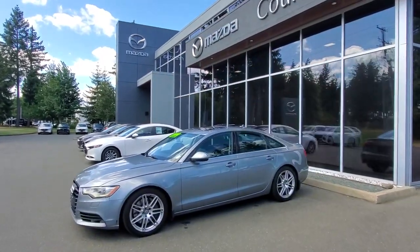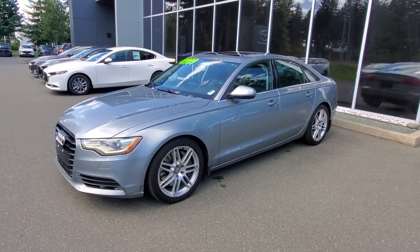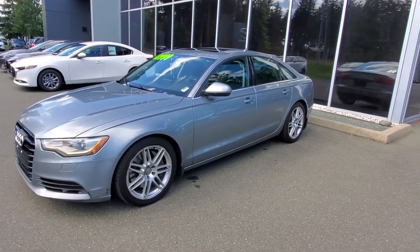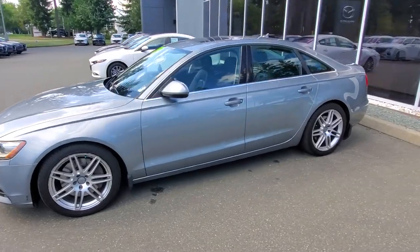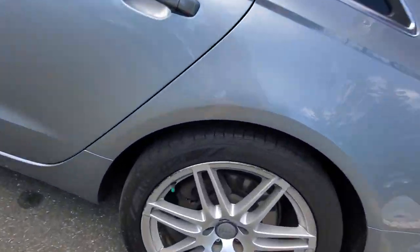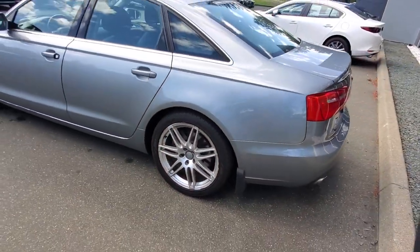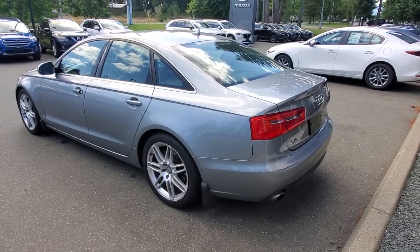This is a 2012 Audi A6 Quattro. Check it out — loving the silver aluminum-style paint on this big sporty sedan. Nice big rims and tires on there — check out those tires, lots of life left on those 19-inch rims and tires.